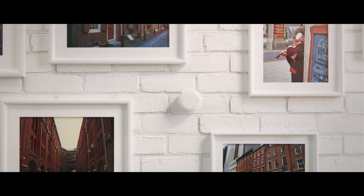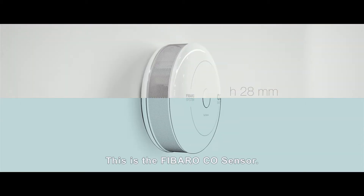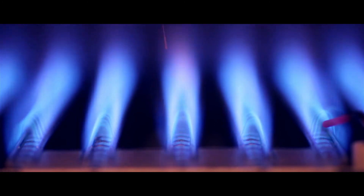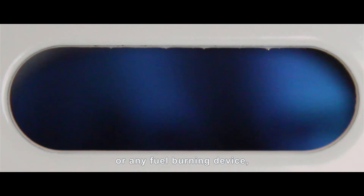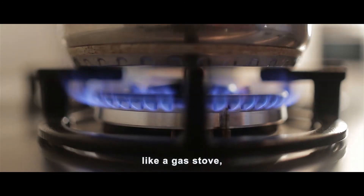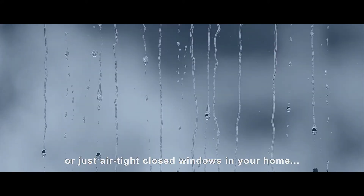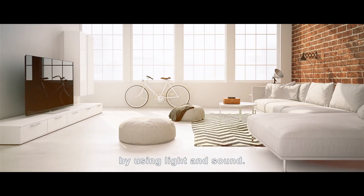This is the Fibaro CO sensor. If you have a gas heater, a warm fireplace, or any fuel-burning device like a gas stove, plus trouble with ventilation or just airtight closed windows in your home, you may die — unless someone warns you using light and sound.